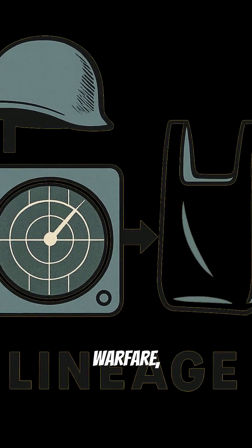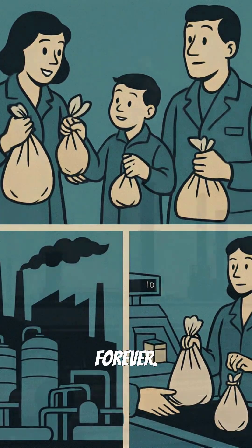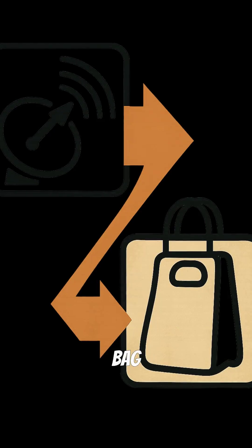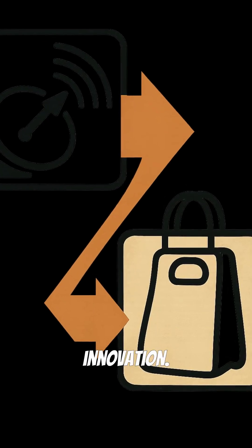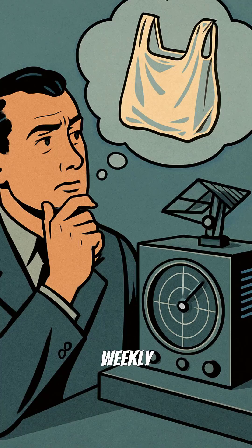This seemingly simple invention, born from the urgent needs of warfare, quickly became ubiquitous, changing daily life forever. From radar insulation to supermarket checkout, the journey of the plastic bag is a testament to unexpected innovation.